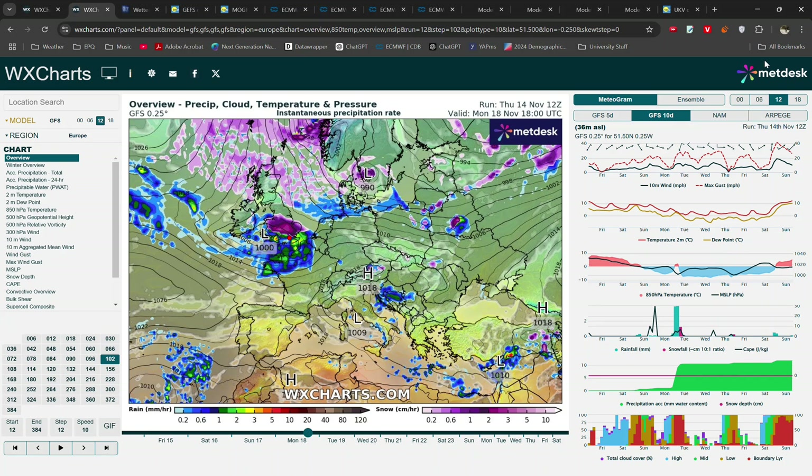Hello everyone, welcome back to another video. If you're a fan of wintry weather then there is a lot to talk about today, with the risk of both a fairly notable cold spell for the time of year and also the risk of snow in places — and actually although the risk is uncertain, the potential for that snow risk to be across a fairly large region of the UK.